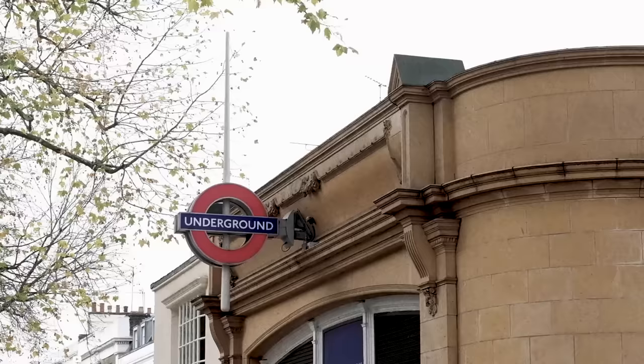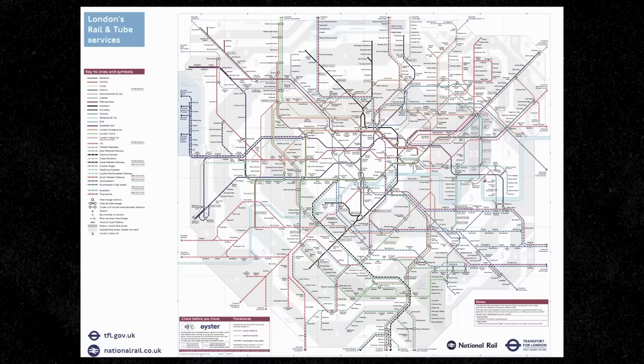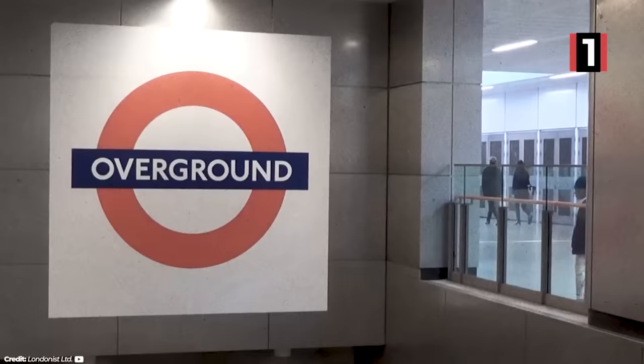Just like there's the London Underground, there's also the London Overground — a suburban rail network that provides routes that are more of a ring around central London rather than through it, bypassing the craziness of the core. It's the perfect complement to the Underground, and has the next largest annual ridership with 189 million people annually, with 113 stations on nine different lines.